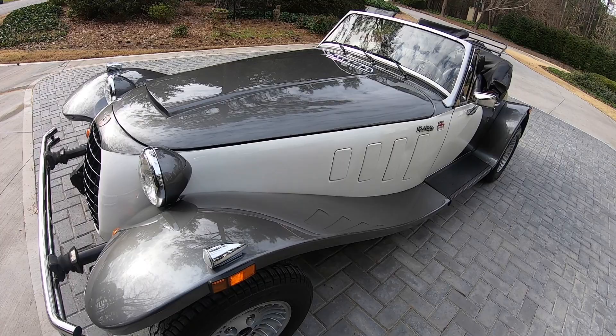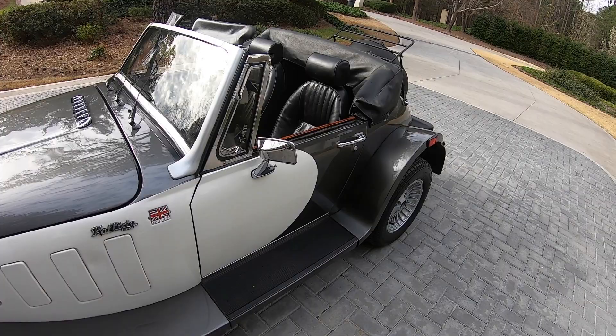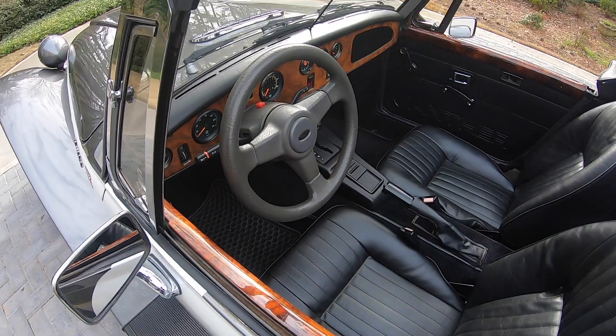Panther Car Company was a low-volume, handcrafted, high-quality builder of tributes to the 1930s vintage classic car. The company was later acquired and continued to build open two-seat roadsters in similar fashion and allure as the pre-war sports cars.